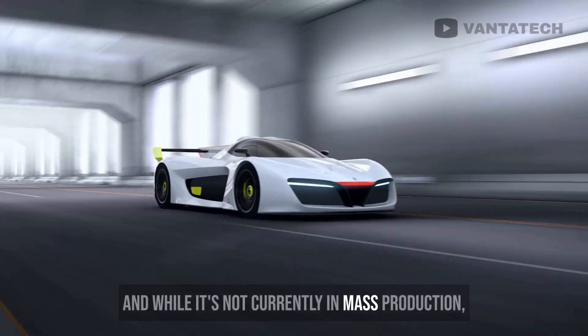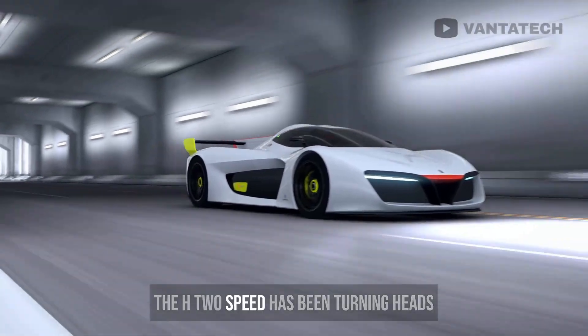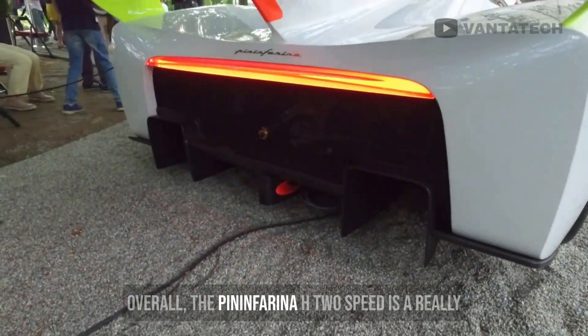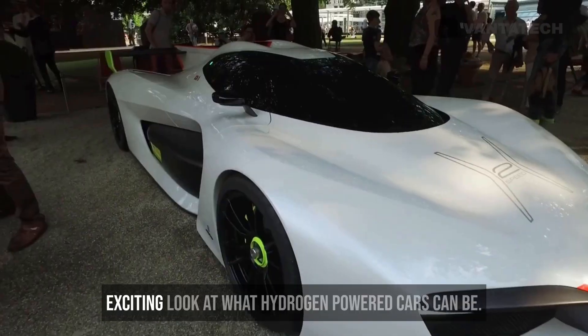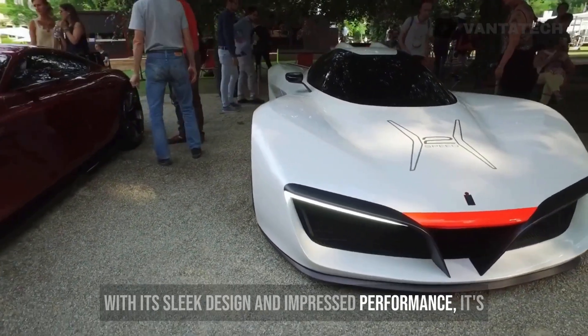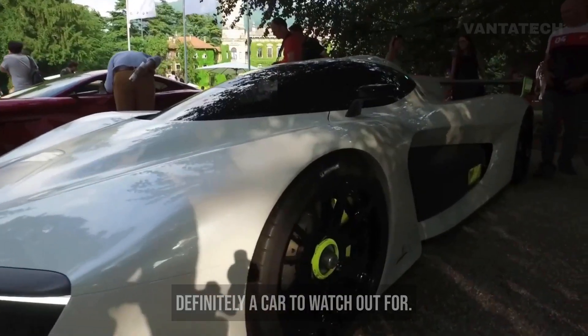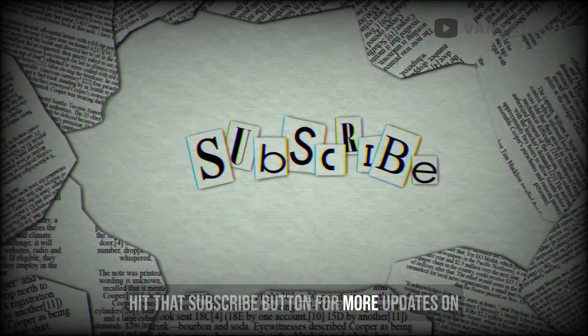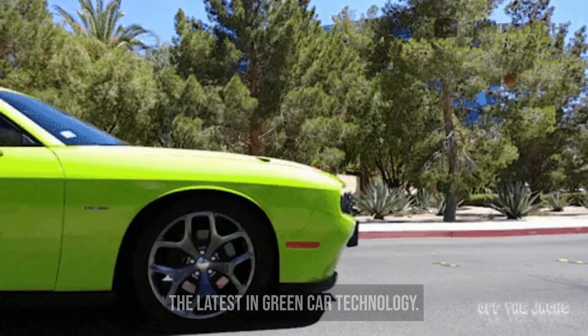While the H2 Speed isn't currently in mass production, it has been turning heads at car shows around the world. Overall, the Pininfarina H2 Speed is a really exciting look at what hydrogen-powered cars can be. With its sleek design and impressive performance, it's definitely a car to watch out for. Thanks for tuning in, and don't forget to hit that subscribe button for more updates on the latest in green car technology.